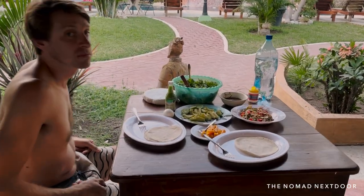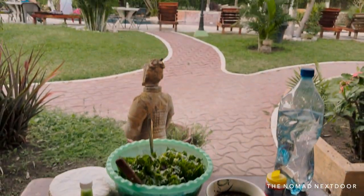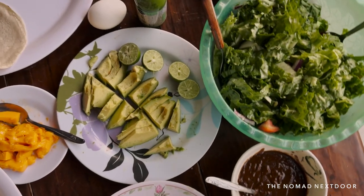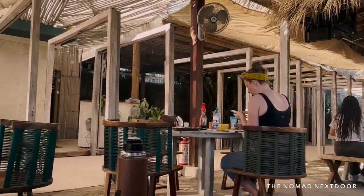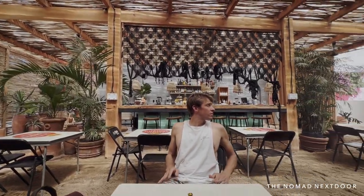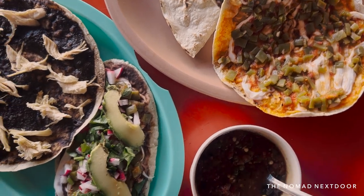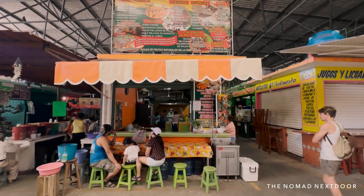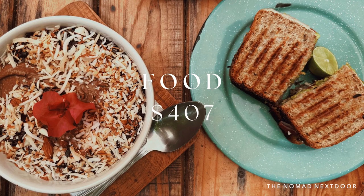When we cooked ourselves, we made a lot of veggies, stir fries, and salads, and typically spent around 100 pesos total on ingredients between the two of us for the entire meal. Most days I also went out to work at a cafe and drink a coffee, which was around 75 pesos. On average we spent about 500 pesos per day on food between the two of us, making our grand total per person per month for food $407.